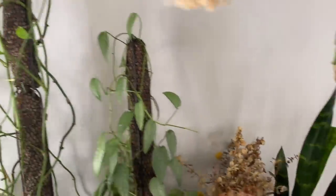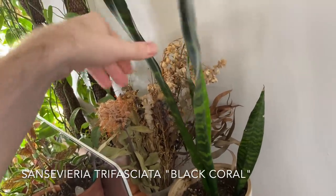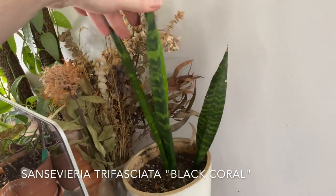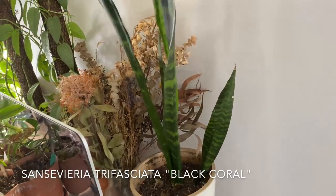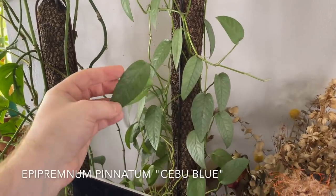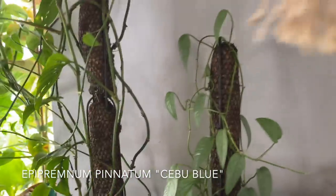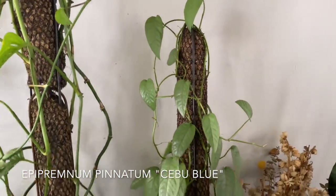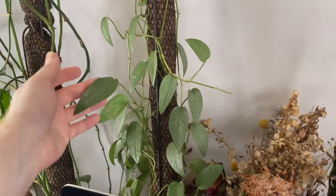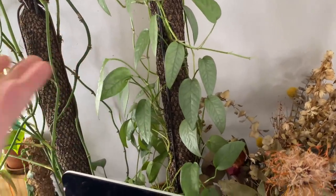Behind the computer is a Sansevieria black gold — just one little piece left. It literally only has one piece that survived, so it might get replaced soon. This is a Piperinum Cebu Blue — I have this growing up the moss pole. I've been inspired lately to perhaps take all of my Cebu Blues and pot them together, because you're going to see I have like six of them.